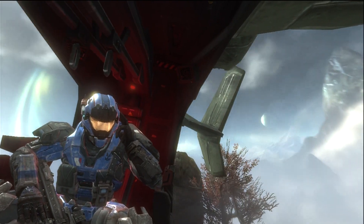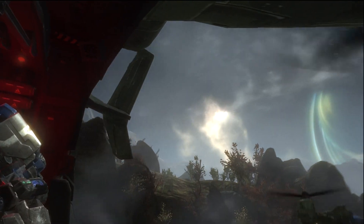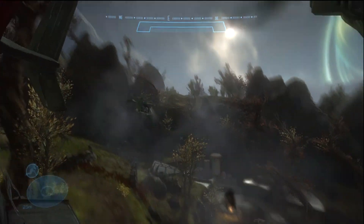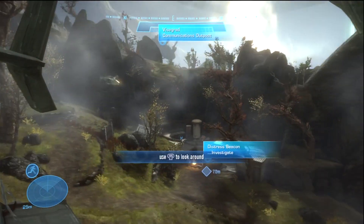Hey guys, Rage and Ryan here. This is XP Nemesis Pro and C7 Rage. And we're going to do a little tutorial on a glitch on Winter Contingency on Halo Reach.